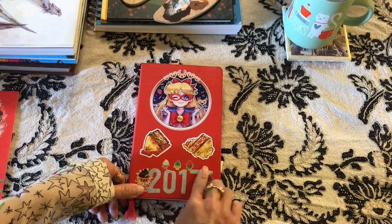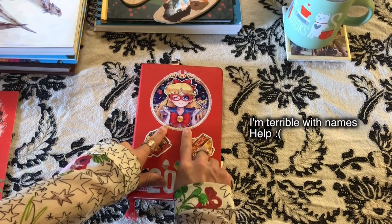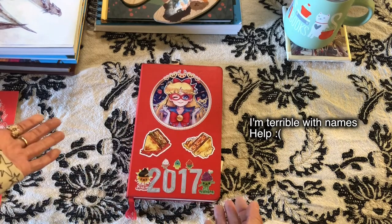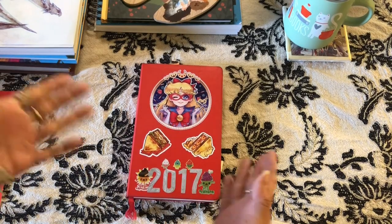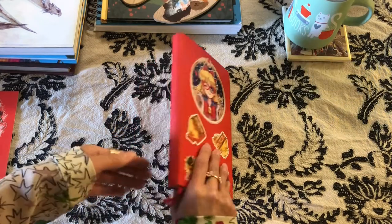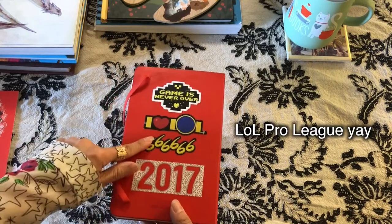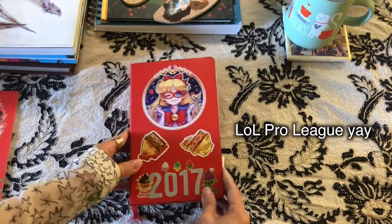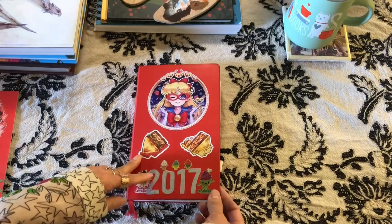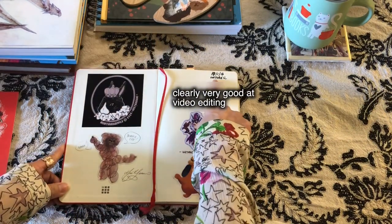I also bought another one for 2018 that I already started. Put some stickers on it like I always do. I bought this one at Anime Expo — I really can't remember who the artist was, so if you know, please reach out to me so I can tag her in the video, because I really love her work. There are some random stickers I got from LPL at Worlds last year.